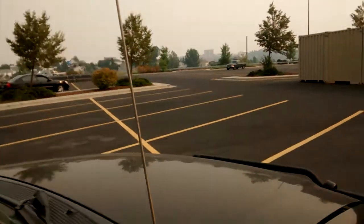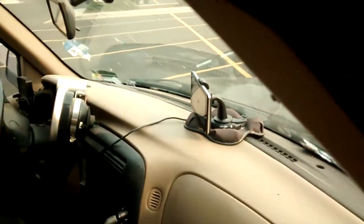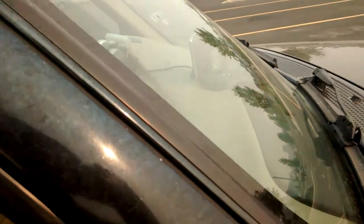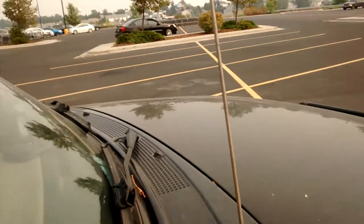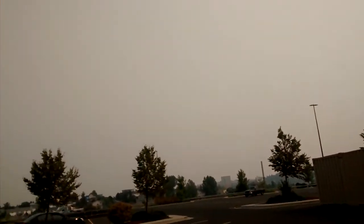I've got a GPS unit, and the GPS unit thinks it's nighttime because it has two settings — day and night — for the screen, and it's on the nighttime setting. That's how dark the smoke has made the sky. It's hurt the collection of solar power for solar panels here in Washington — I know because I have several — cutting down the ability to absorb power probably at least 20% or more.